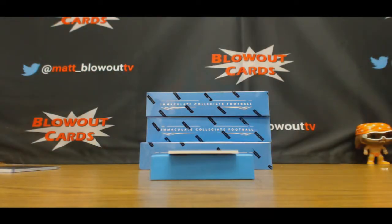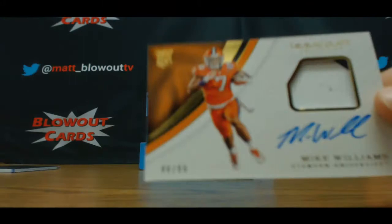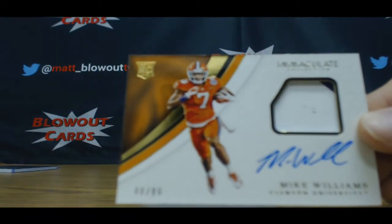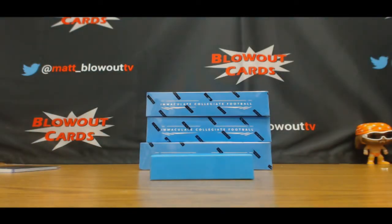And 48 of 99, another rookie patch autograph — pretty high pick, Mike Williams, Clemson. It goes to Cord. Another solid box — let's keep it going, I kind of like this stuff.